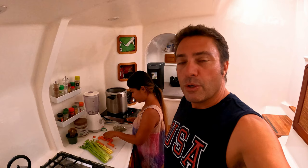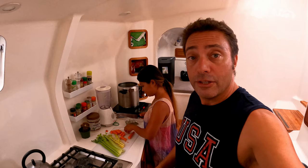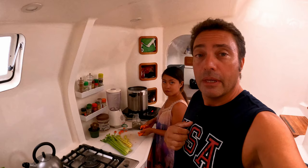Another consideration you want to have redundancy for is your sustenance — food.